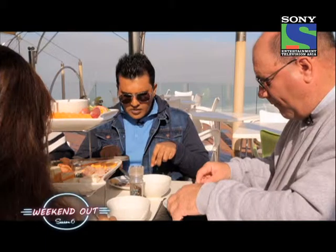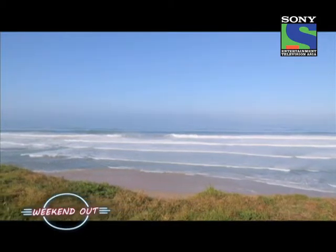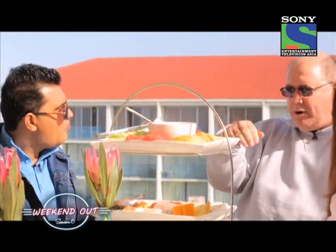Brian, what sea is this — is that the Atlantic Ocean behind us? It's actually the Indian Ocean — you left the Atlantic in Cape Town. If you had driven here, you would have passed an area called Cape Agulhas, where the two oceans officially meet. Brian jokes that he teases guests by having them taste the saltwater — Atlantic on one side and Indian Ocean on the other. We would have known it was the Indian Ocean if it tasted like curry.